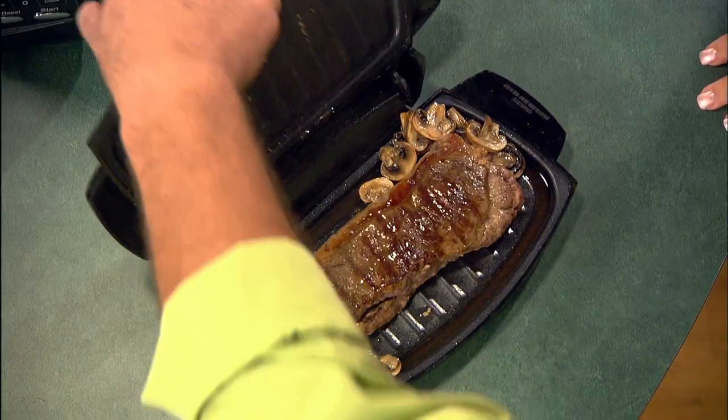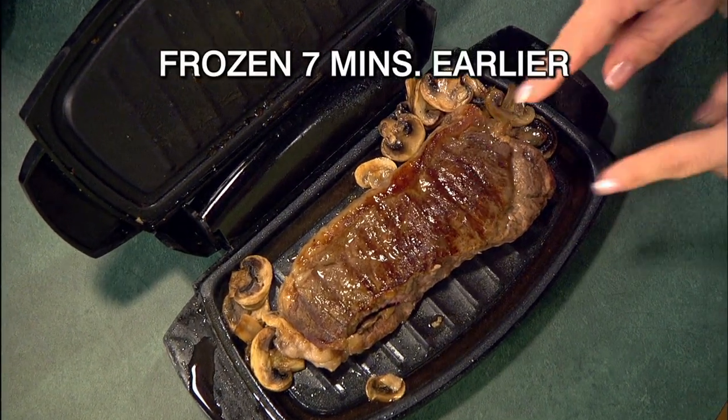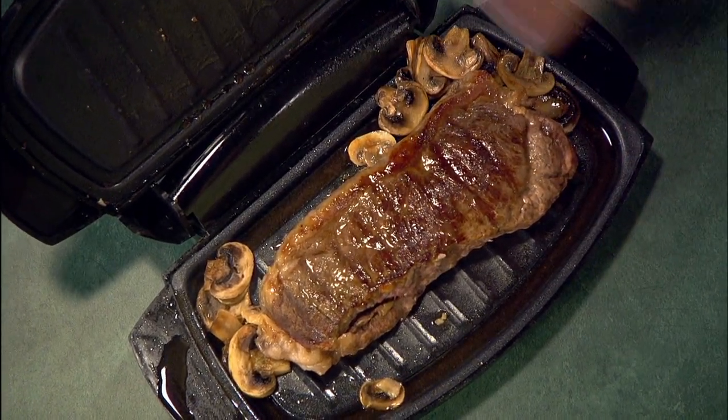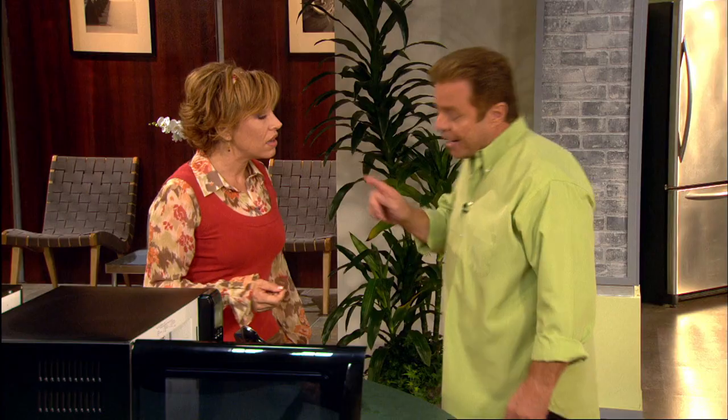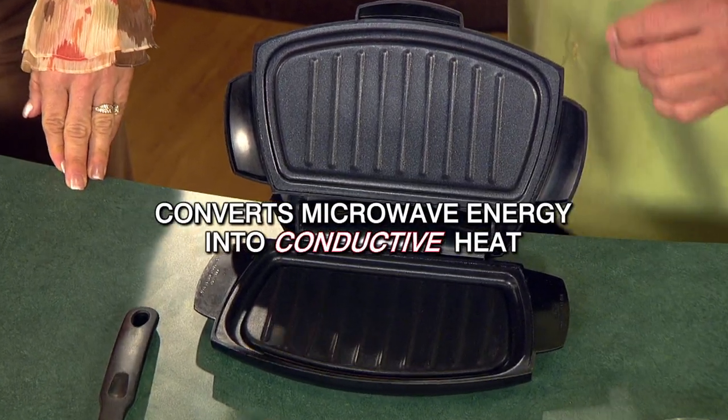Take a look — grilled steak and mushrooms. This was frozen seven minutes ago. There's just no way that a steak that looks that brown and caramelized came out of a regular microwave oven. I'll show you exactly how I grilled that steak using the Microgrill. The Microgrill has built-in patented technology — it actually converts microwave energy into conductive heat energy, just like cooking in a skillet or on a barbecue.